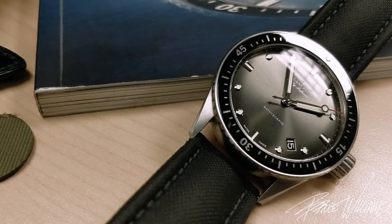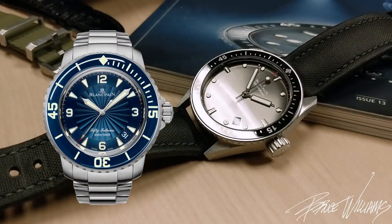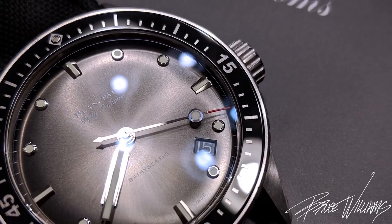This is the modern Bathyscaf. It falls within the same segment of their lineup — slightly smaller than the larger 50 Fathoms, and arguably a little more refined. But don't let that fool you, because this is definitely a tool watch that can hold up to any diving you want to do with it. In fact, Blancpain even supplies a diving log within the box.